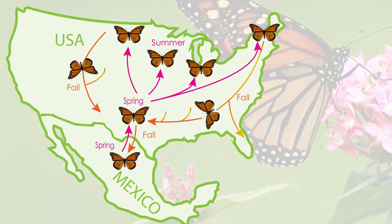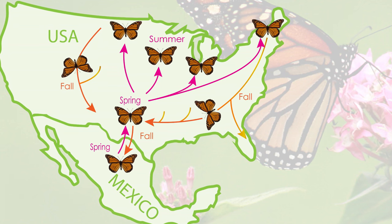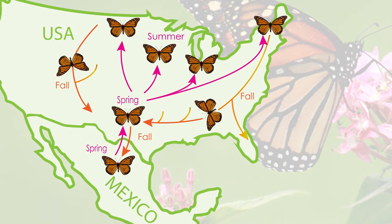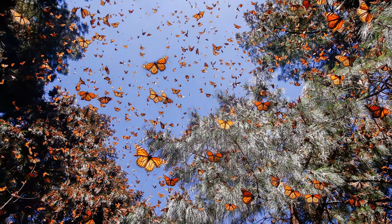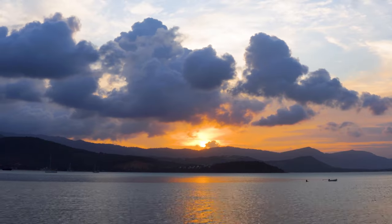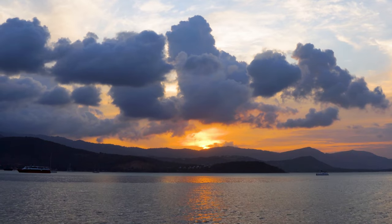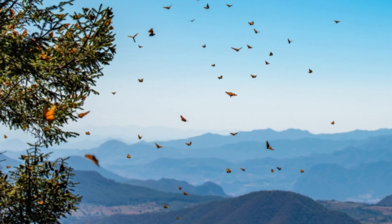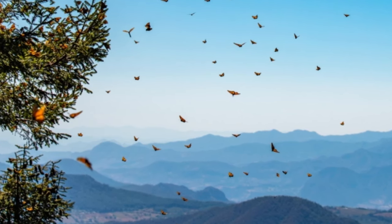The monarch butterflies' migration spans from their breeding grounds in North America all the way to their wintering grounds in Mexico. It's a journey that takes several generations to complete, and yet they navigate with astounding precision. Unpredictable weather conditions and natural predators are just some of the challenges they face during their migration. But somehow, they overcome all odds and continue their flight towards their destination.